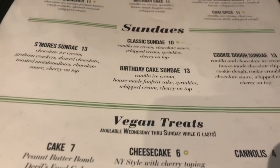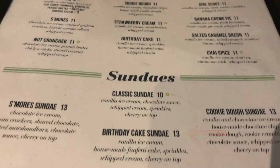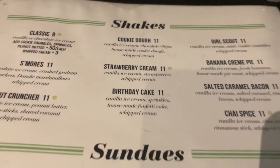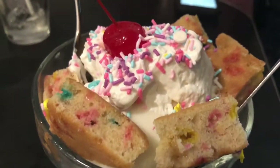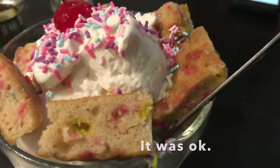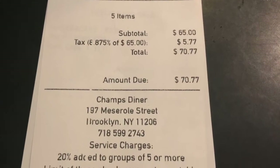Time for the best part: dessert. This is my first time ordering the birthday cake. The ice cream was similar to a plain vanilla Italian ice, and the cake was similar to a yellow box cake. As I mentioned on my Instagram, it's enough for two people. The bill totaled at $70.77.